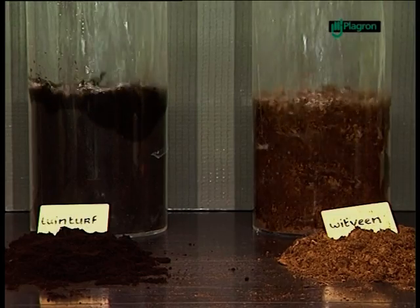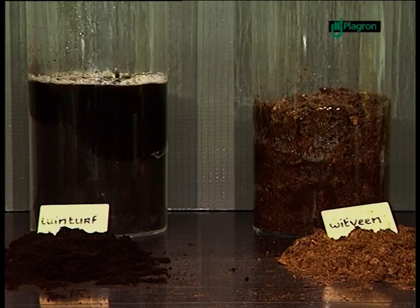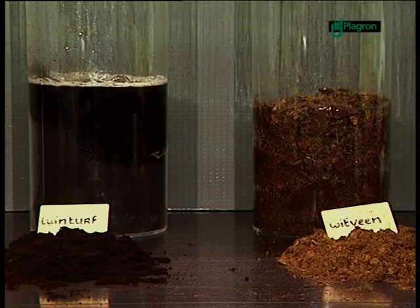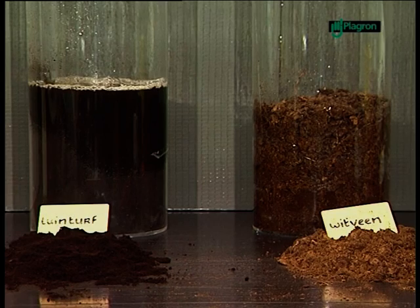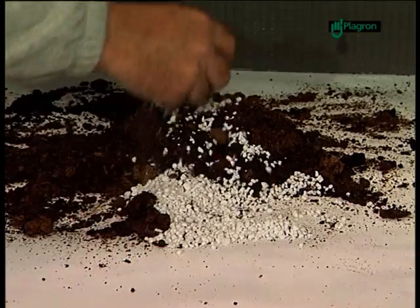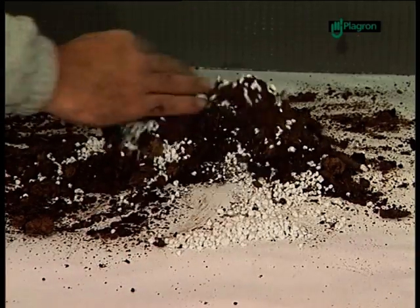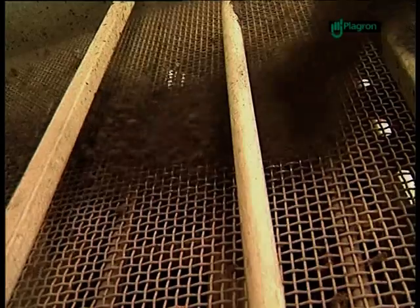In this test, we demonstrate the difference in water absorption. The tube on the left contains black fen; the one on the right is filled with white fen. This test clearly demonstrates that water absorption in white fen is many times higher than in black fen. Plagron potting compost is characterized by the right mix of white and black fen and all the necessary nutrients.